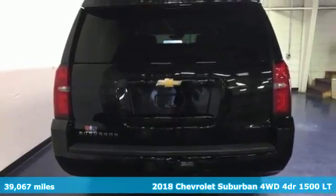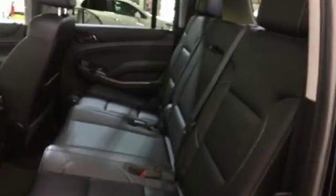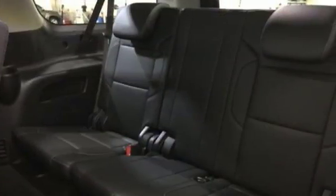It comes with great features you'll love: Ecotec 3 engine, front heated leather bucket seats, Bluetooth streaming audio, auto dimming rear view mirror, and dual zone climate control.